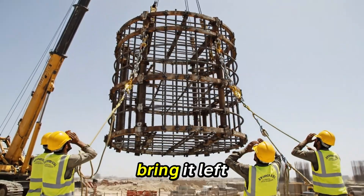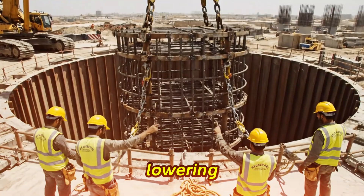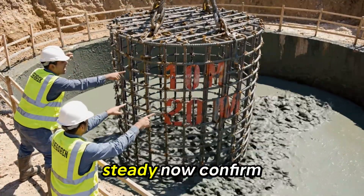Hold it steady, bring it left slightly. All right, easy now, easy. Lowering. 20 meters passing ground level, steady now.